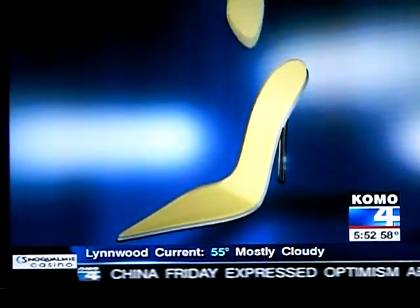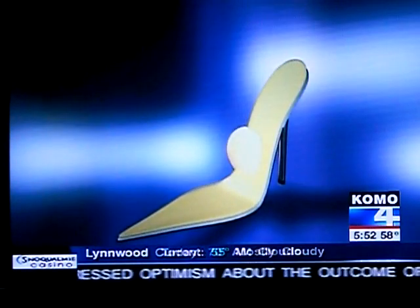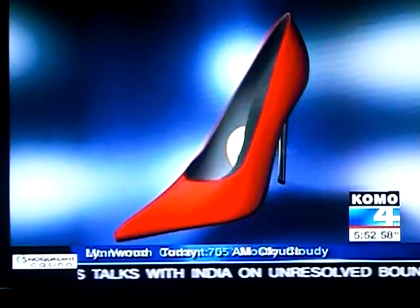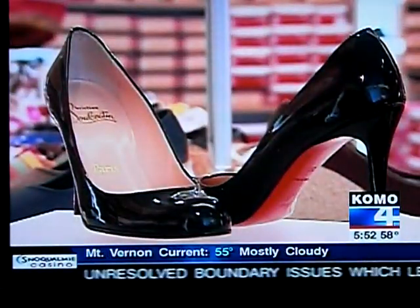It features memory foam throughout the sole, a flaxseed pillow that supports the arches, and sheepskin lining for comfort. Does it really work? This particular shoe has done a very good job at actually supporting that middle part of the arch. The second thing is the shock absorbing capability — they've also built something in the front of the foot to help absorb shock.